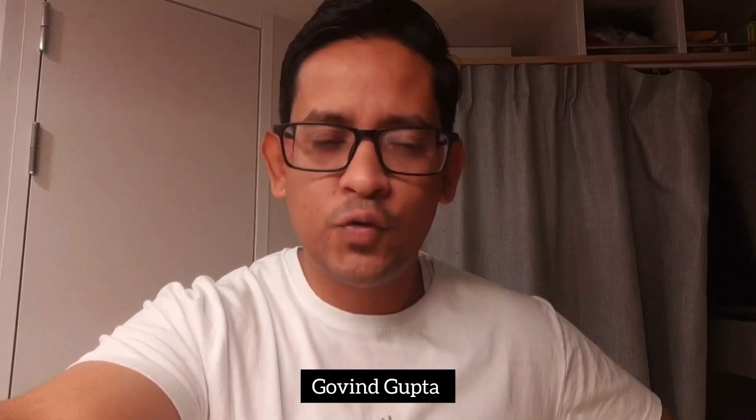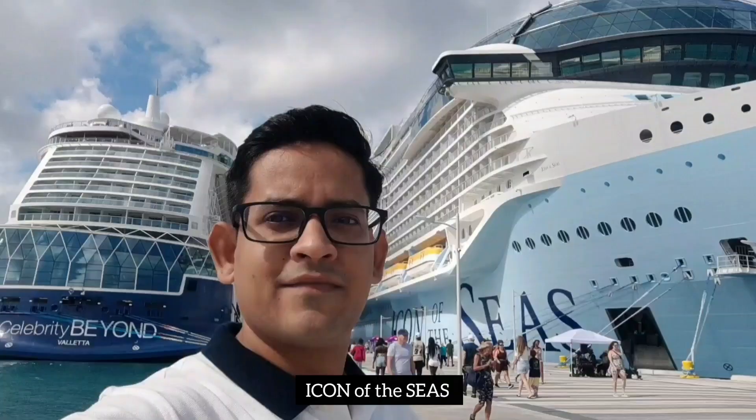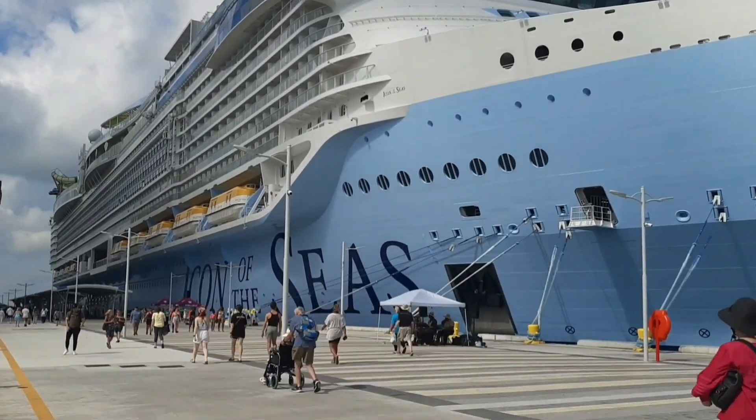What's up everyone, welcome back to my channel. My name is Govind Gupta and you're watching Cruise Bro. I'm back with another vlog and this vlog is going to be very special because currently I'm working on Icon of the Seas, which is the largest cruise ship in the world, with a maximum passenger capacity of 7,600 and above 2,500 crew members.